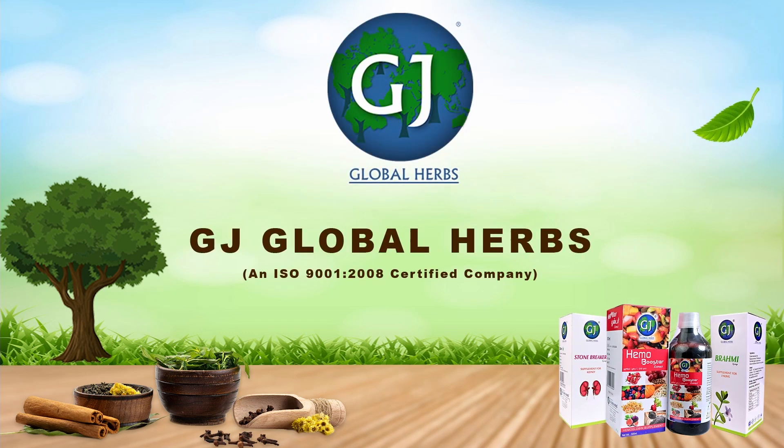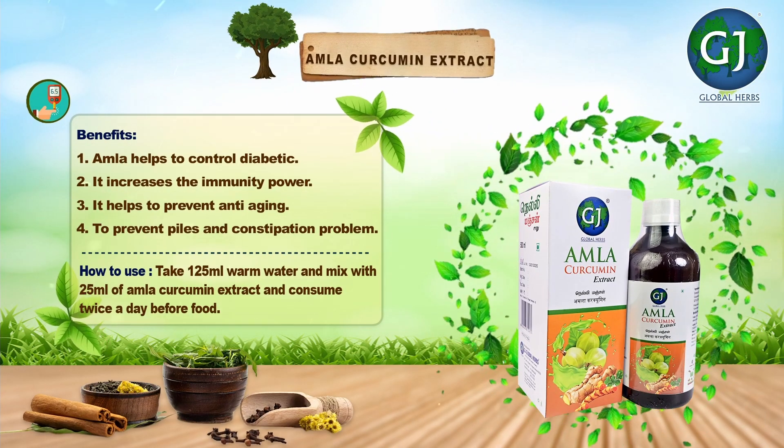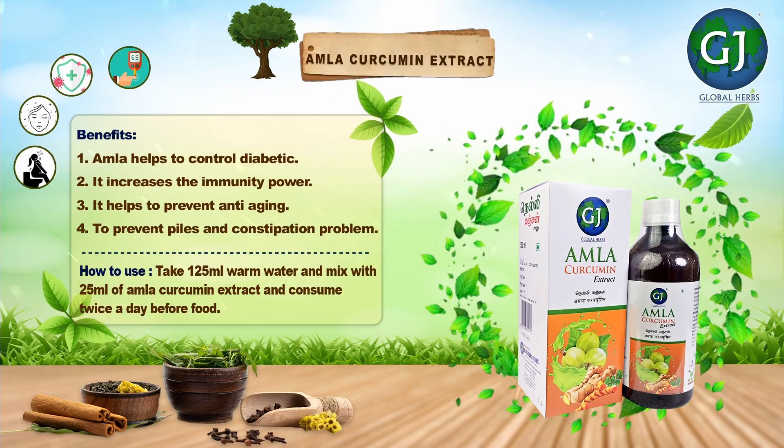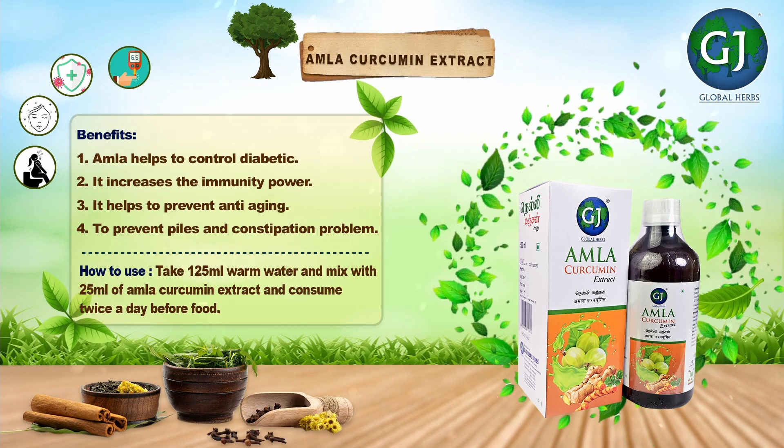G.J. Global Herbs, an ISO 9001-2008 certified company. Global Herbs Amla Curcumin Extract Benefits. Amla helps to control diabetes.